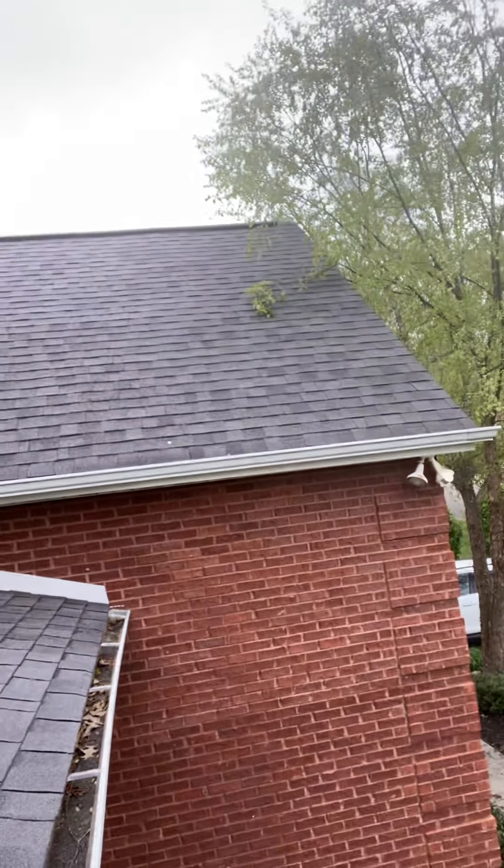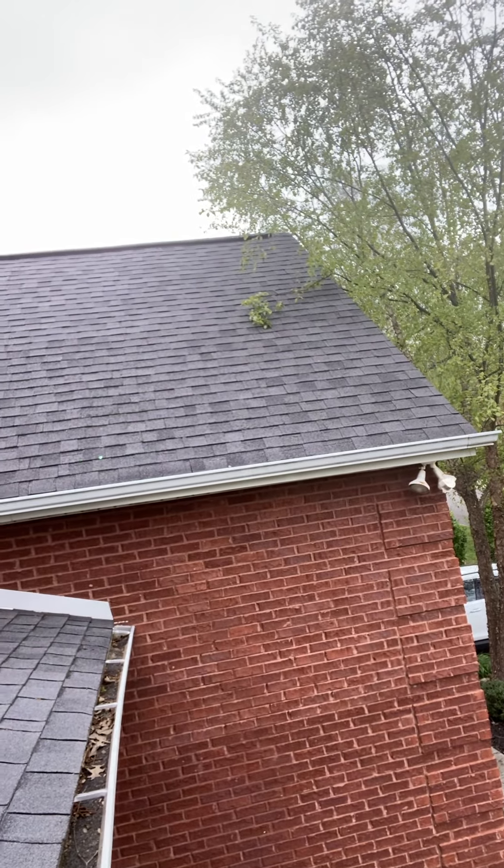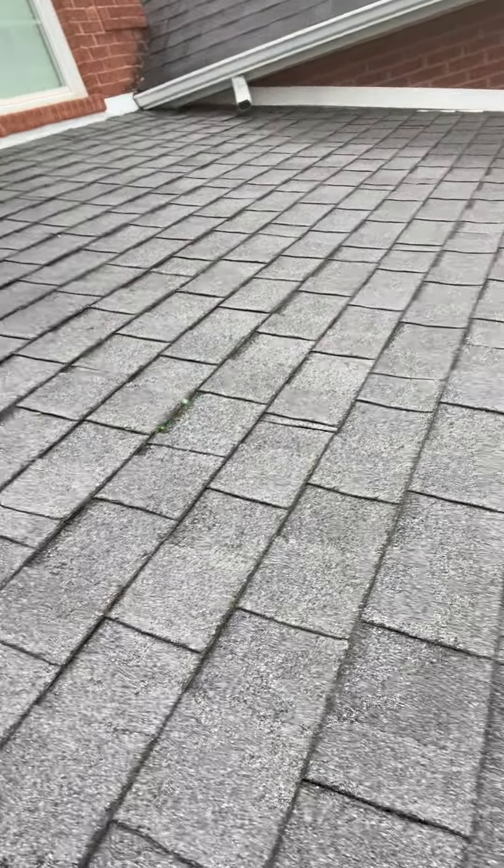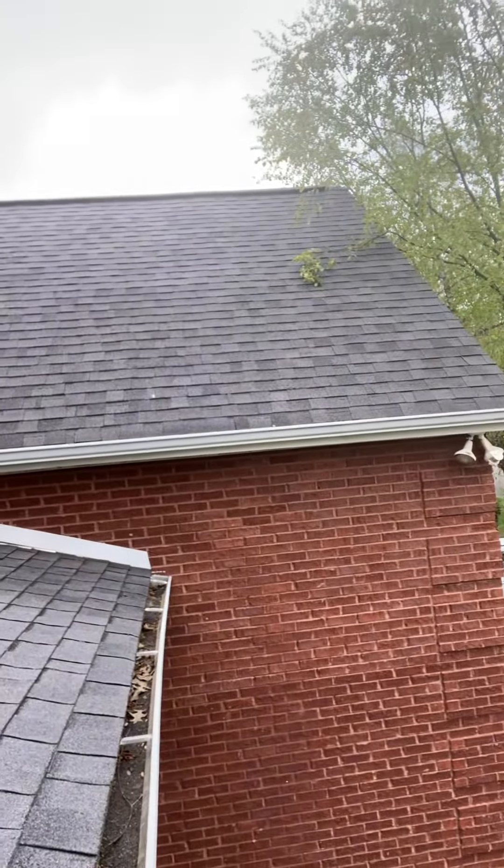It's not right at the exposure. I don't know if you can see the green dot there — it's like a little bit lower than the exposure here. Here it's right at the exposure, the lower lap of the shingle. Here it's actually like two or three inches lower than that. But it's fairly consistent in the places where it's consistent.